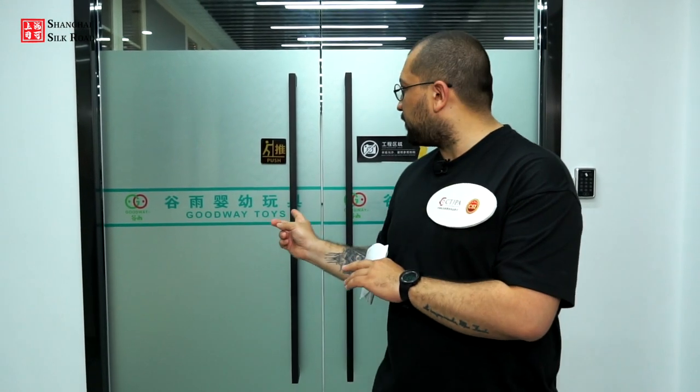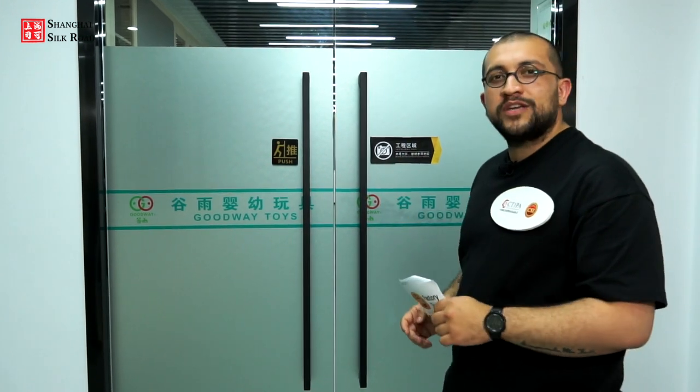Now we are in the heart of the factory — the research and development section, the heart of every factory including Goodway. As a certified supplier, Goodway controls its product quality in line with international quality management systems, so overseas buyers can be worry-free when they source products here. Let's go inside.